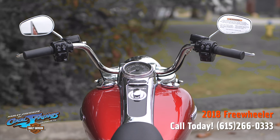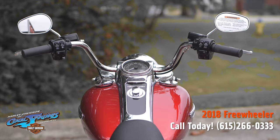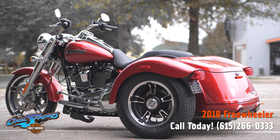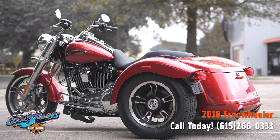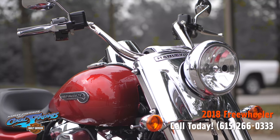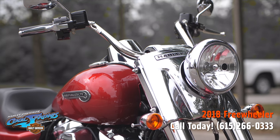The steering head and front forks — the responsiveness is dialed in with a stiff front end and 49 millimeter front forks, plus a steering damper that controls feedback from the road.